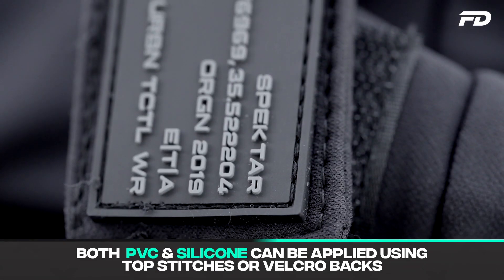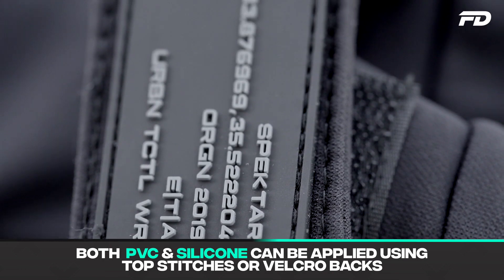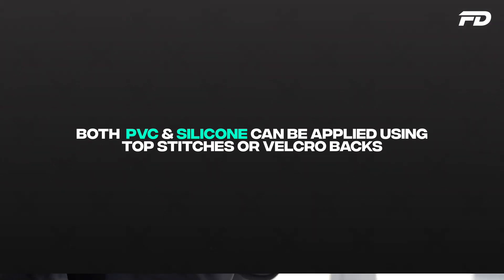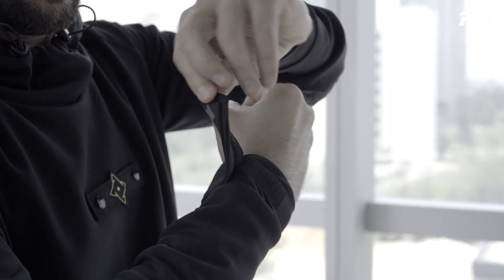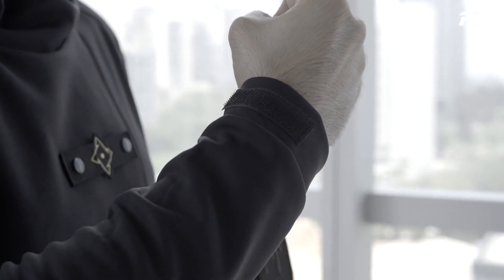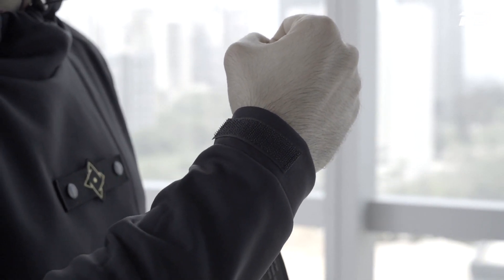When it comes to applying these materials onto garments, both can be applied using top stitches or Velcro backs. That flexibility allows you to place your PVC or silicone labels pretty much anywhere you want on a garment within reason. We'll discuss in the differences section why I say 'within reason,' as there is a slight difference in the flexibility of that use, but there are a decent range of application methods to consider.